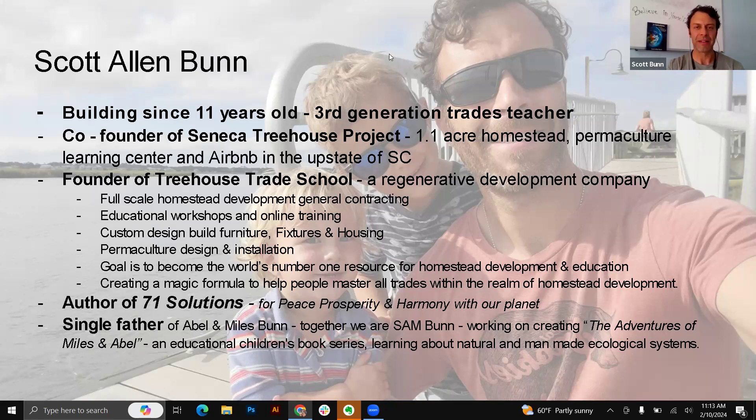I'm going to define a homestead in a minute to simplify that. I'm also the author of 71 Solutions — this is my book right here. I'm going to go over a couple of things from that book through this presentation. And I'm a single father of Abel and Miles. We call ourselves SAM Bunn — Scott, Abel, and Miles — and we're working on creating The Adventures of Miles and Abel, a children's book series about learning about natural and man-made ecological systems. Last summer we did rivers, lakes, and ocean, and we learned about water systems.